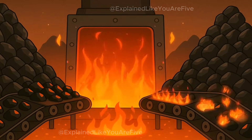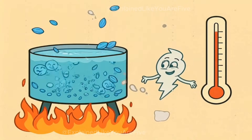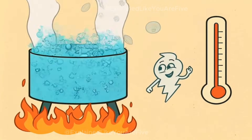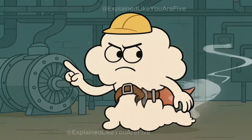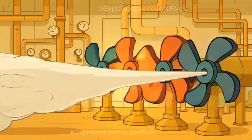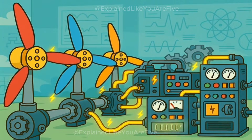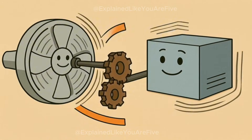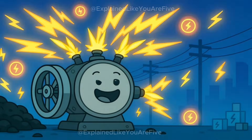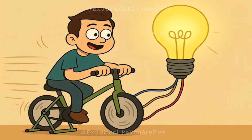They burn huge piles of black rocks called coal to make fire. This fire then heats up water until it turns into steam, which is just water that got so hot it turned into invisible gas. This steam has a special job — it pushes against giant spinning wheels called turbines. These turbines are connected to special machines called generators. When the turbine spins, it makes the generator spin too, and when the generator spins, it creates electricity. It's like riding a bicycle that powers a light bulb instead of moving you forward.